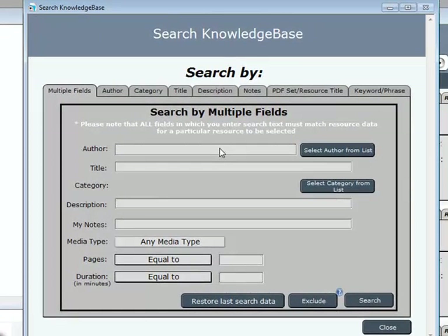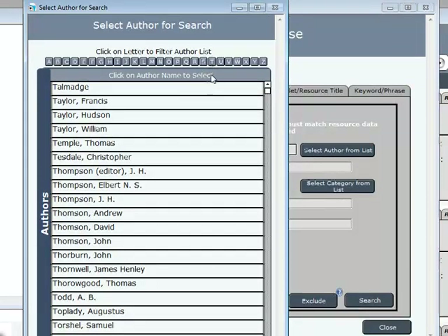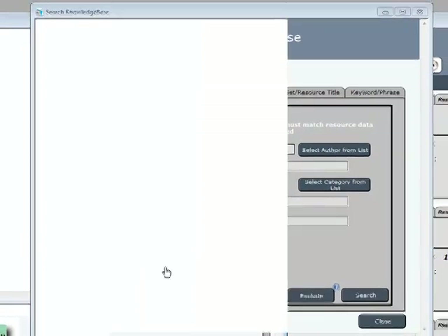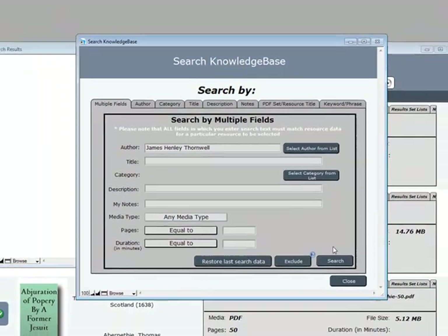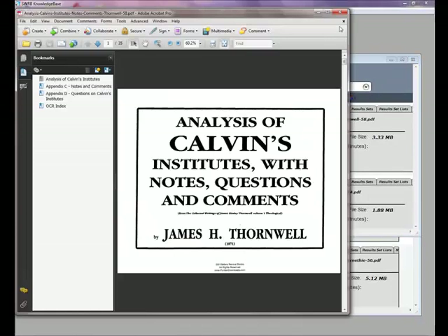For example, let's say that my pastor recommended a book by James Henley Thornwell. I can search the knowledge base by author by typing his name in this field, or by selecting it from the complete list of nearly 800 authors provided at the click of a button. Clicking the search button executes the search and immediately returns a list of all resources by this author. In this case, I've quickly found the book that was recommended to me. Clicking on the green icon opens the resource, allowing me to begin my reading.